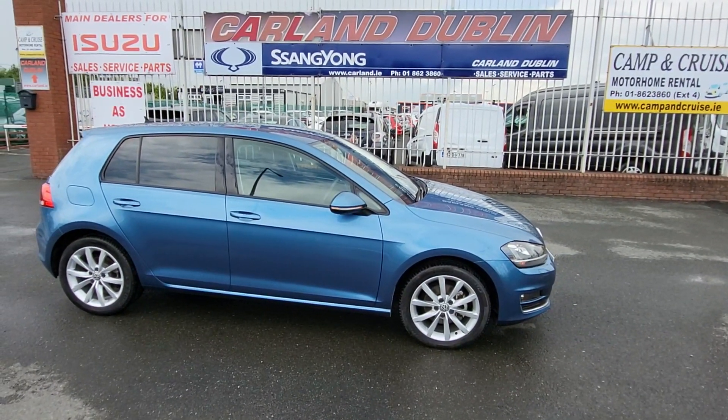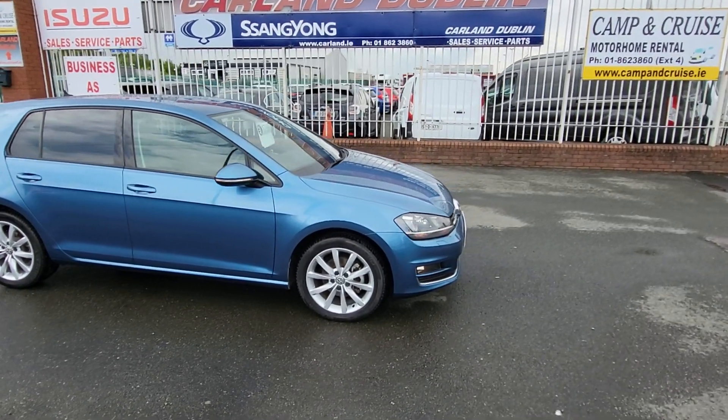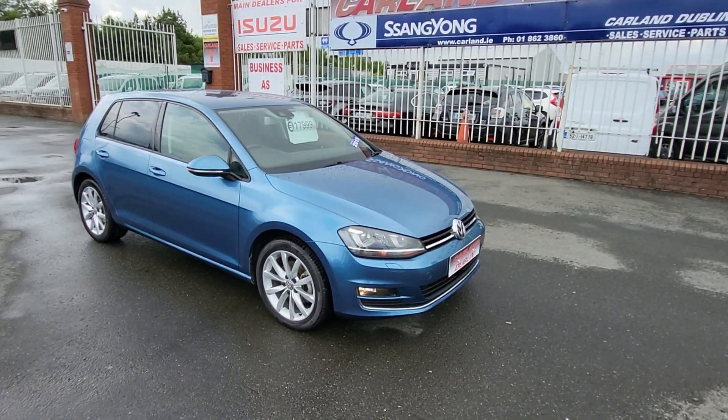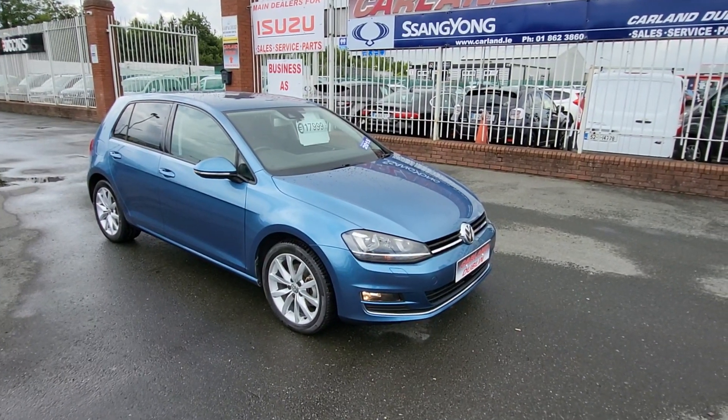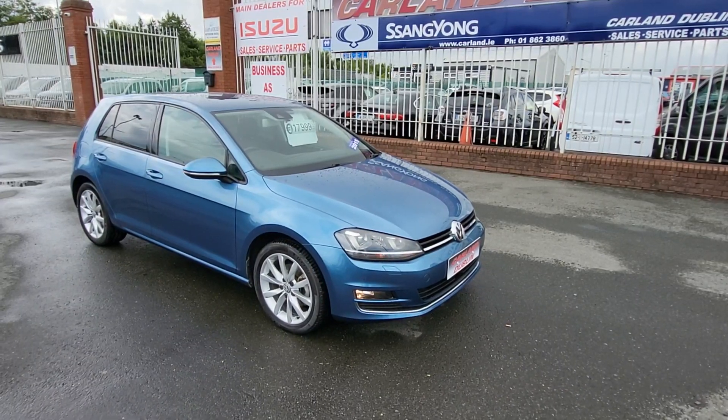We are also main dealers for Isuzu and SsangYong, established here on the Airport Road since 2007. Give us a call on 01 862 3860, extension 1 for sales. Don't miss out on this fantastic, like-new Volkswagen Golf Highline at Carland — thanks for watching, have a great day!